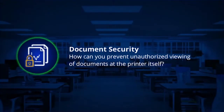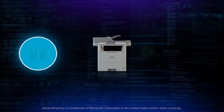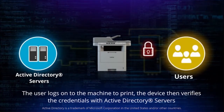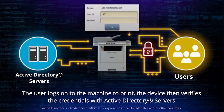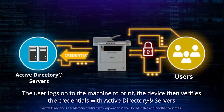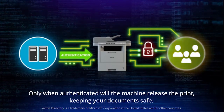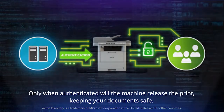Document Security – How can you prevent unauthorized viewing of documents at the printer itself? Active Directory Authentication can also store print jobs so that they can only be released to print if a user enters their user ID and password. When receiving a request, the machine will only release a job after it uses the Active Directory server to authenticate the user, ensuring your confidential information will never be left physically unattended.